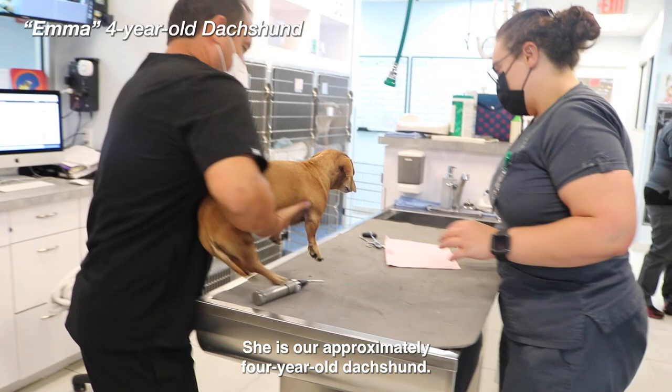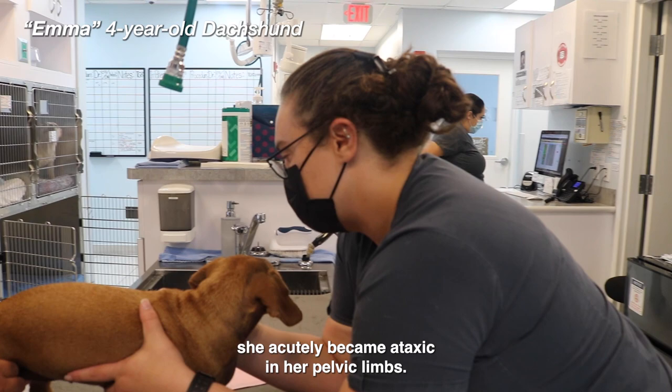Emma is our approximately four-year-old female white Dachshund. She came in ten days ago after she acutely became ataxic in her pelvic limbs. She progressed and stopped walking yesterday.